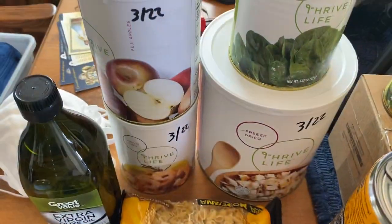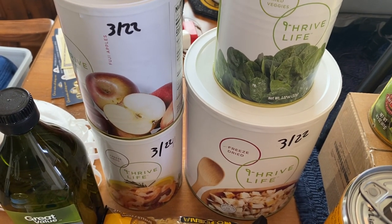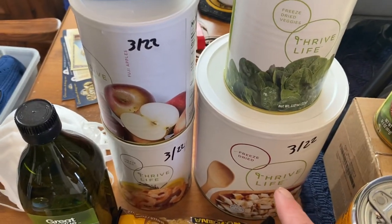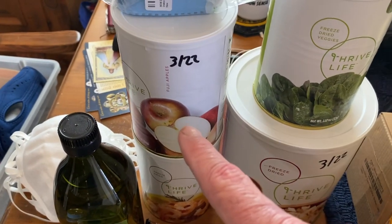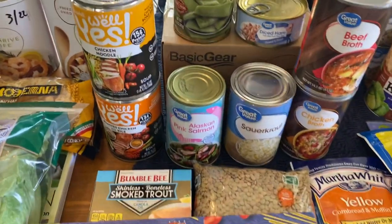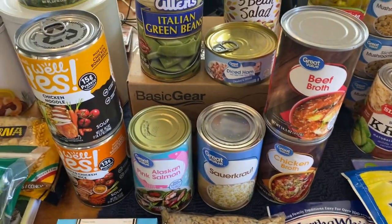The Thrive Life is now using the post office instead of UPS, so I got in a can of spiced diced chicken, a can of shrimp, a can of apple slices, and a can of spinach. Then we got two cans of soup, Alaskan salmon, big salmon, and sauerkraut — I got two cans of sauerkraut.